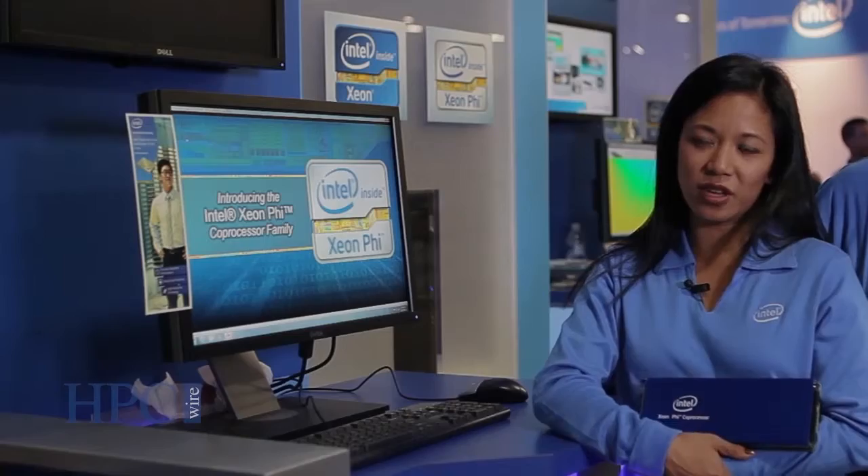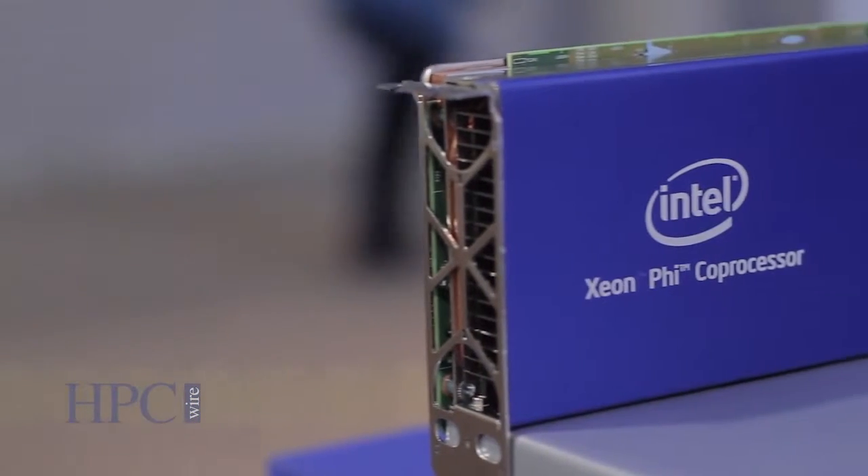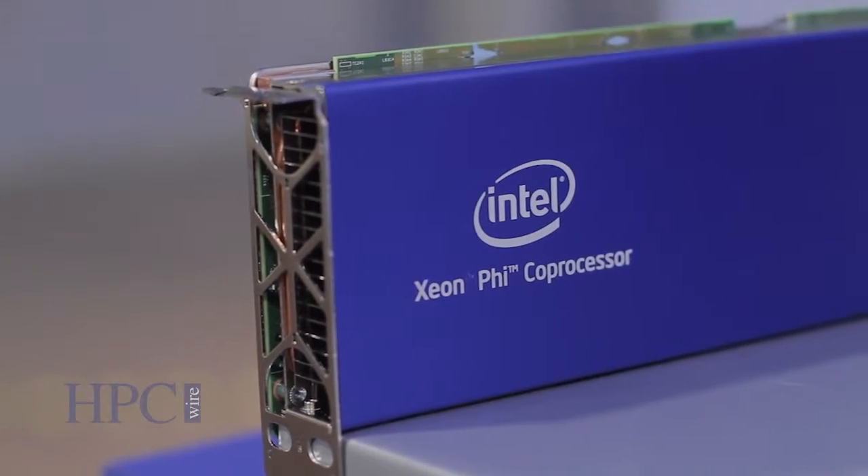We are here to discuss the Intel Xeon Phi coprocessor. We introduced the first one of its line yesterday, November 12th, the Intel Xeon Phi coprocessor 5110P. The 5110P is what I have here. It's a 225 watt PCIe board with 60 cores.